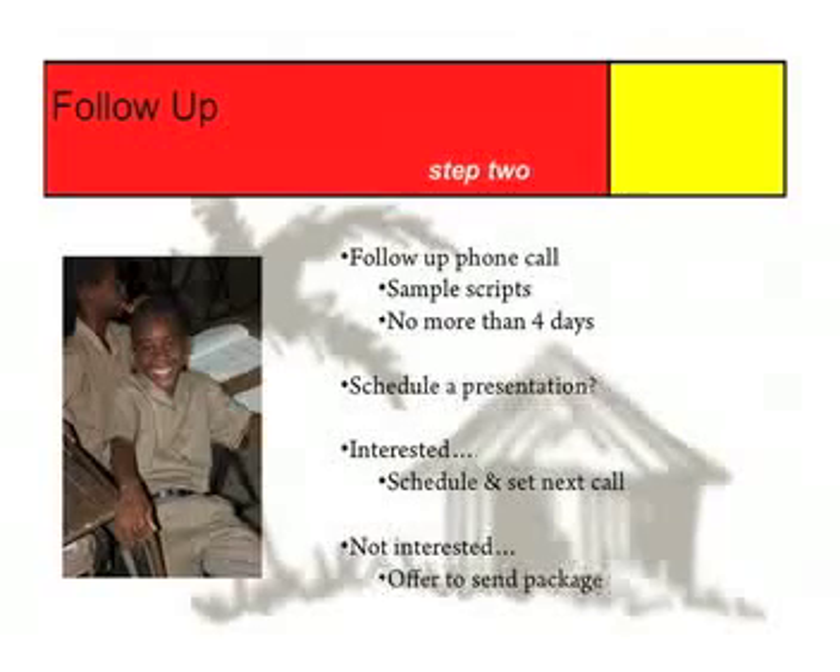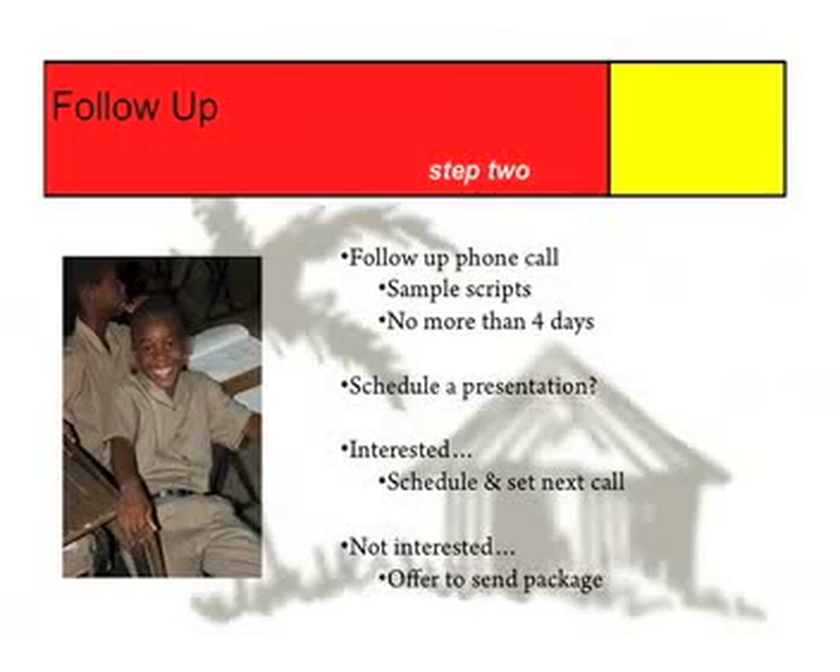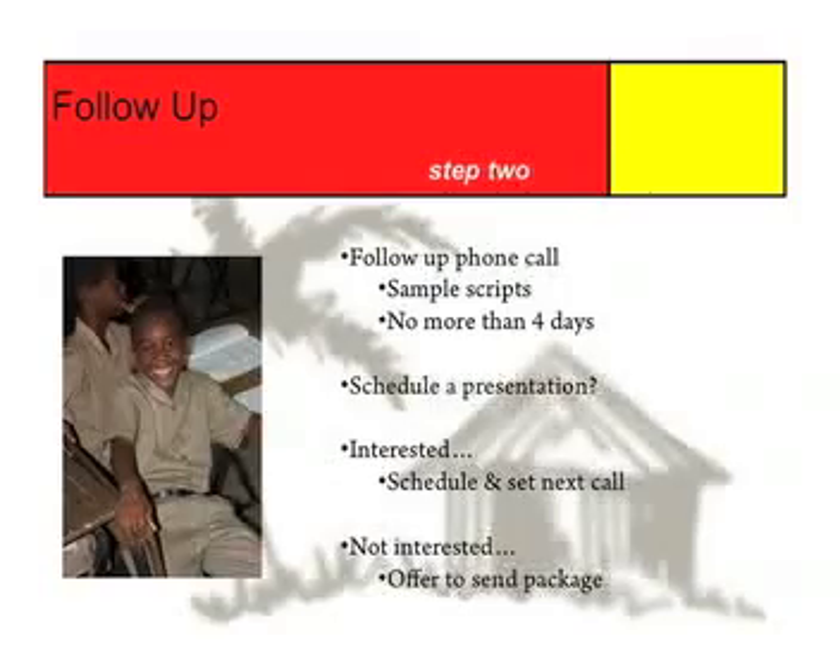Step number two: follow up. Whatever method of communication you choose, be sure to follow up with a phone call no later than four days after you send your email or letter. During this phone call, ask the contact if they would like to schedule a presentation for more information. We've written an example of a phone script for you to use for this call. If your contact is interested, schedule the presentation and let them know when you will be calling again to arrange the details. The larger the audience you can secure, the better chance you will have of spreading the word about Great Shape Incorporated. If your contact isn't interested in a presentation, offer to send them a complete copy of the corporate sponsorship package. If they're not even interested in that, you tried your best and can restart the process with somebody new.